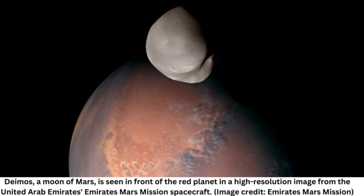These images and observations represent a significant step forward in our knowledge of Deimos — its atmosphere, composition, origins, and what this means for our understanding of Mars more broadly, the United Arab Emirates Space Agency said in a statement.